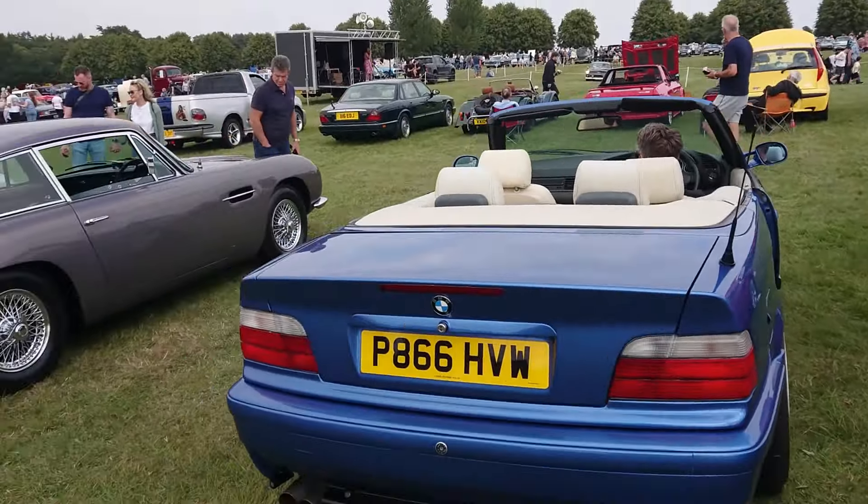And then this is the Bulldog Rover ST1 with a V8 engine. We saw this yesterday. We've seen this at many, many events in and around the London area — I think that's where it lives, somewhere near here.